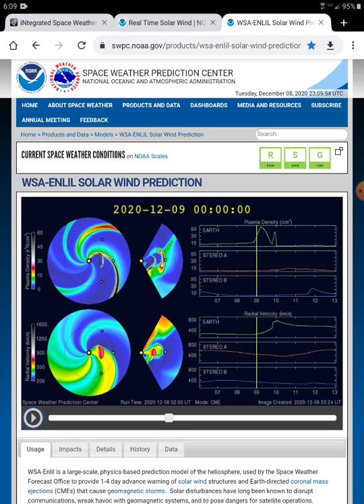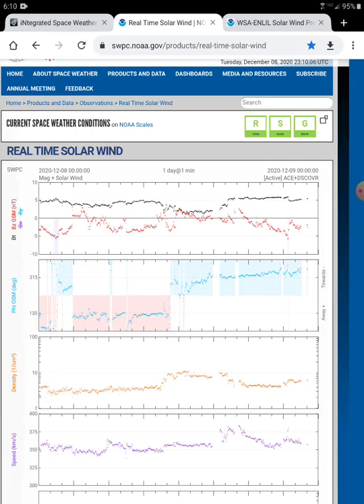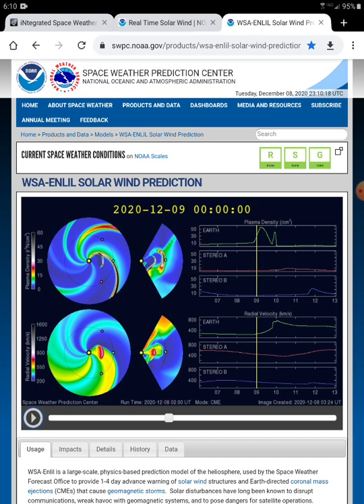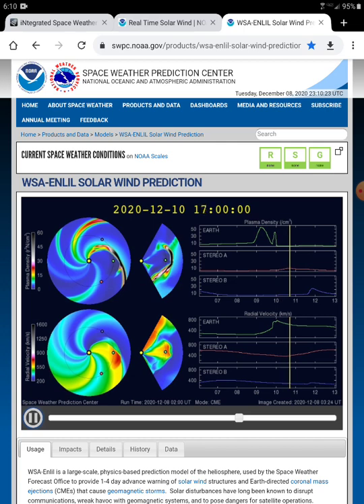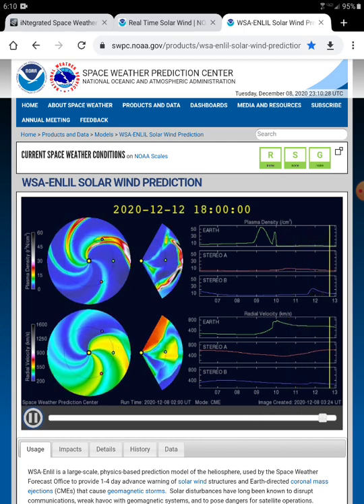It's going to be hitting ACE and DISCOVR out in front of Earth because it hasn't quite made it to them yet, based on the speed and density — down here at the bottom in the purple and the orange just above it. Looks like our levels are still the same, no jump up. What I mean is, this event here — there was a strong plasma stream, a Birkeland current, basically.